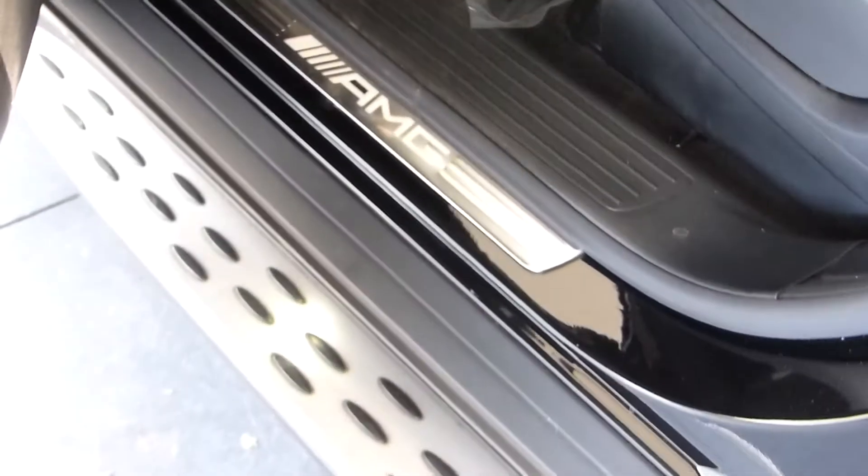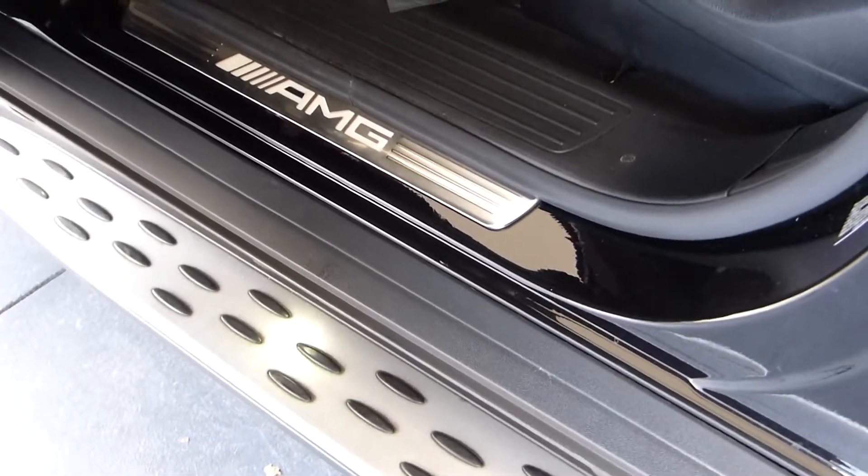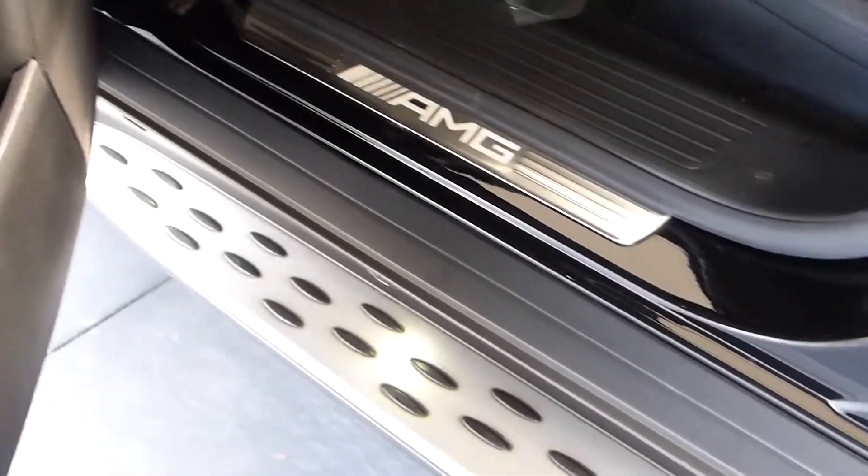You have the AMG door sill seals and you also have this nice running board — you can see the lights that are showing there.